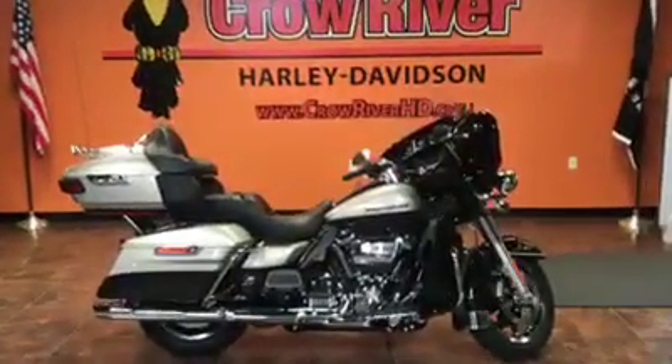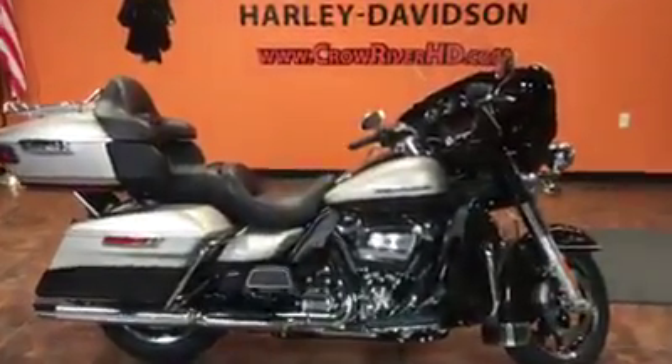Hey guys, your friends at Crow River Harley-Davidson, Delano, Minnesota, coming at you today with another brand new bike.